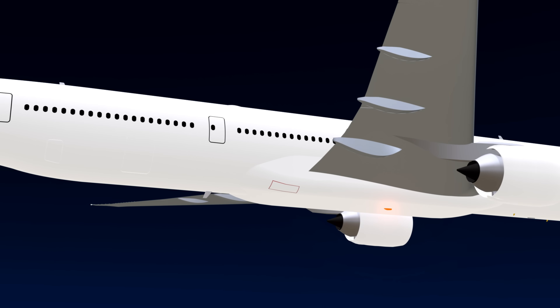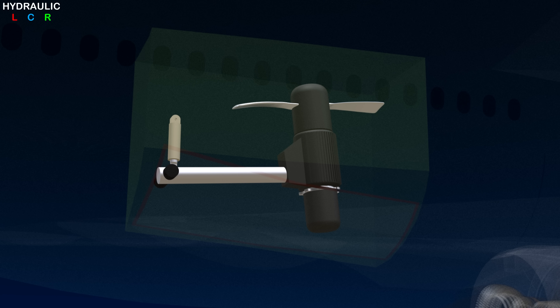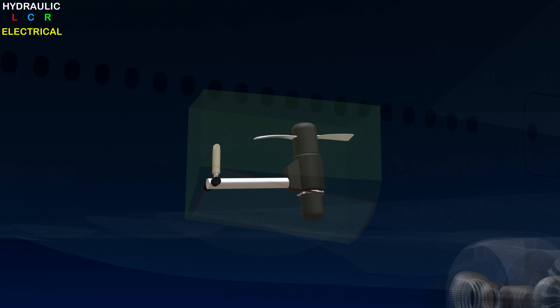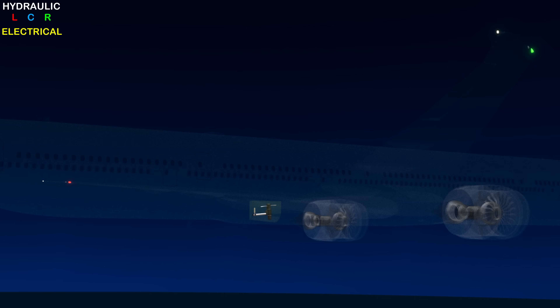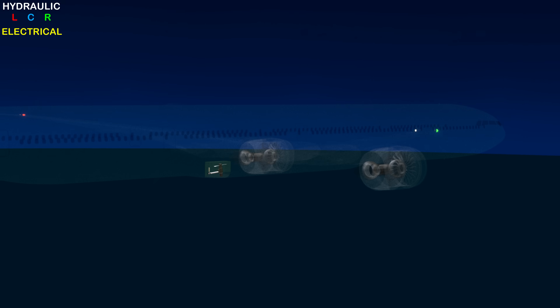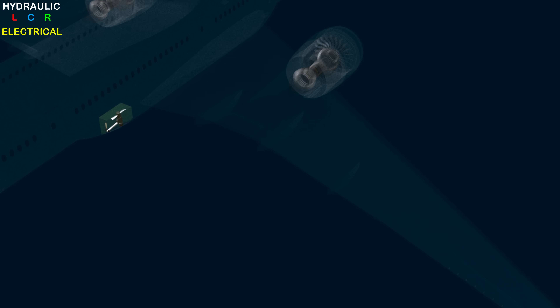On the Boeing 777, the Ram Air Turbine, or RAT, is located in the right side fairing. The RAT is an emergency source of hydraulic and electrical power, which automatically deploys when all other sources of the respective system fail. On modern aircraft, the possibility of RAT deployment is very low due to the high level of system reliability.